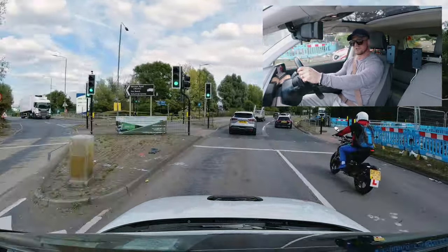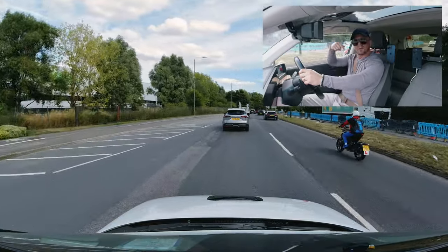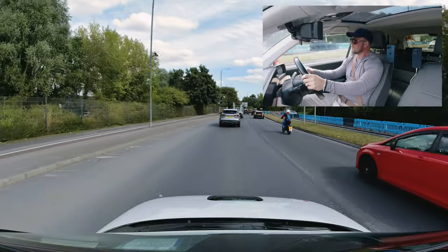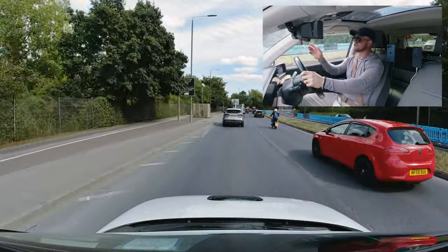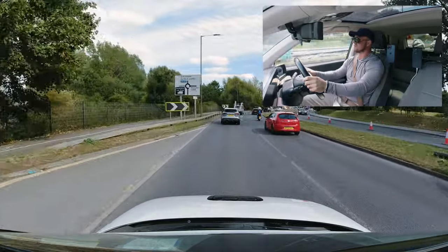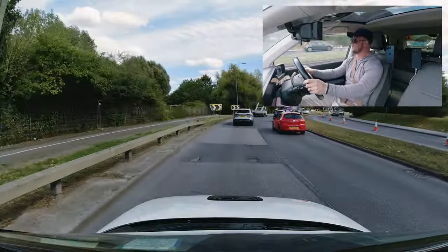That's the horse roundabout. At the horse roundabout, we're going to do a nice simple left turn back to the test centre. First exit, turning left — mirror, mirror, signal left.